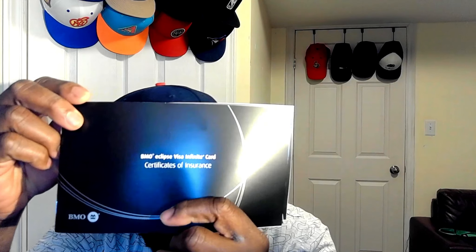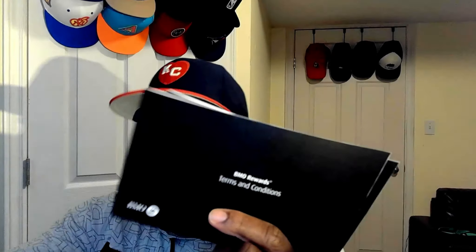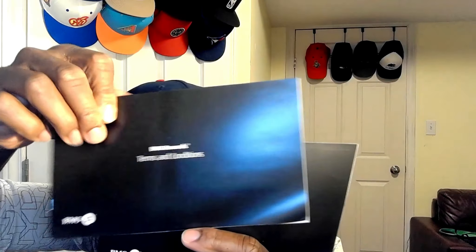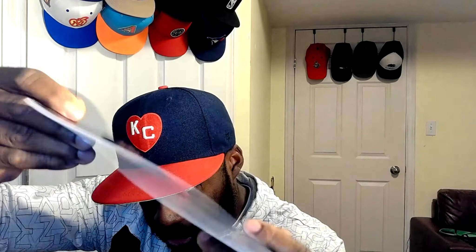This here is the BMO Eclipse Infinite certificate of insurance booklet, along with contact information for changes and the cardholder agreement. It's a little more thorough than the last one I received.